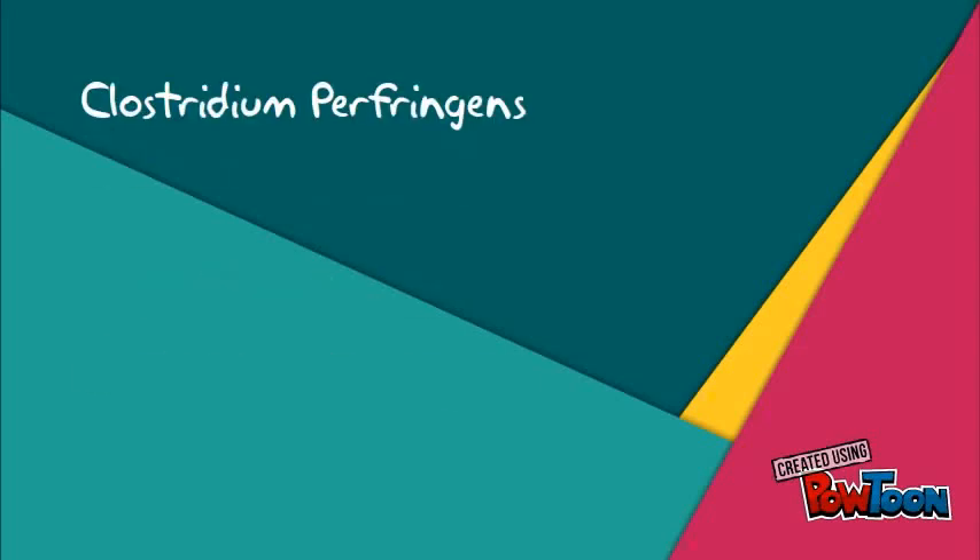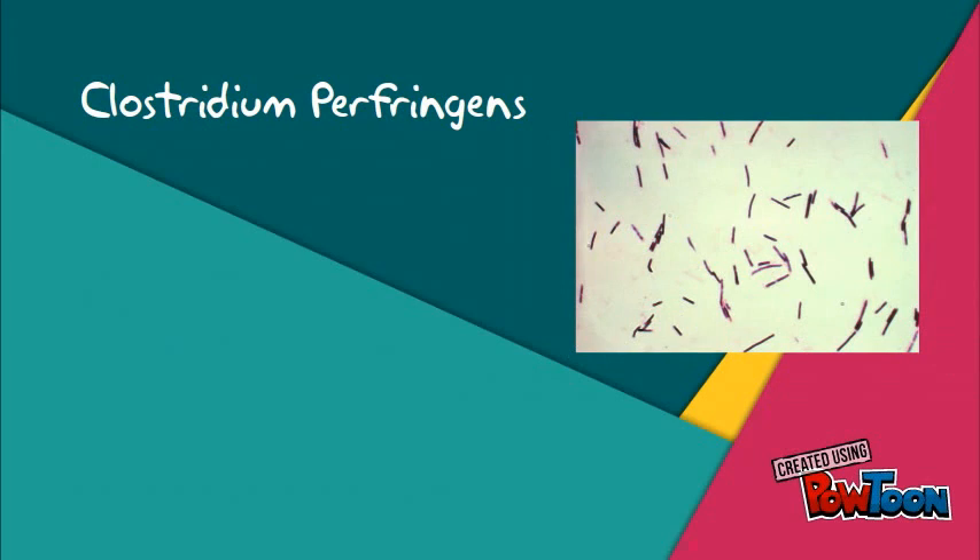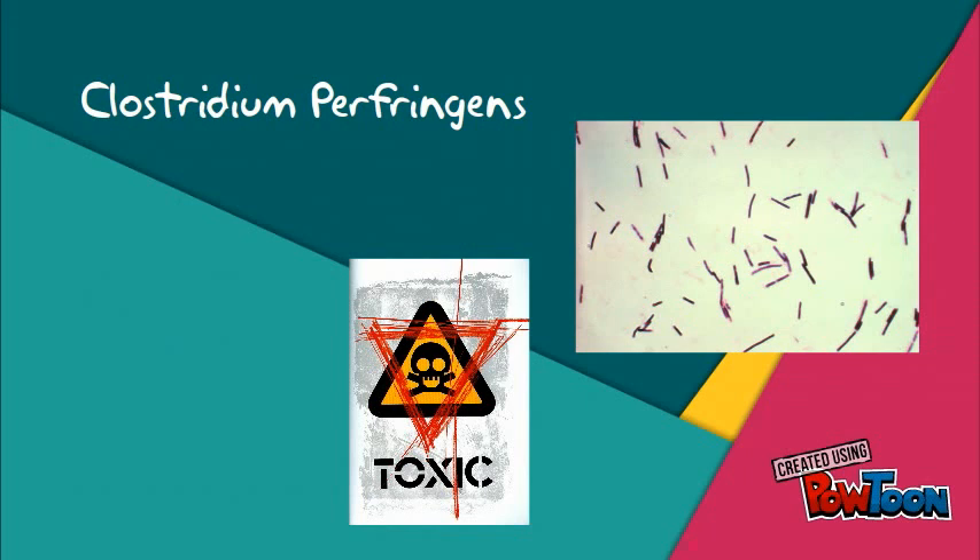Clostridium perfringens, better known as C. perfringens, is a rod-shaped, gram-positive, spore-forming bacteria that produces harmful toxins. Clostridium perfringens and its toxins can be found basically anywhere in the terrestrial environment.